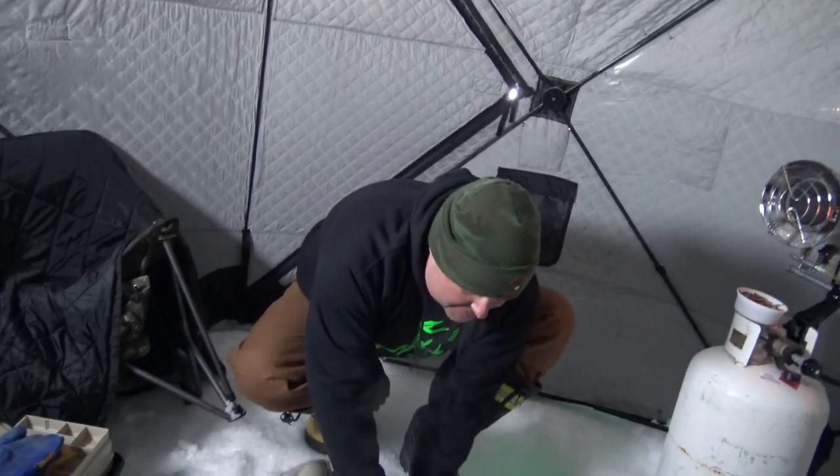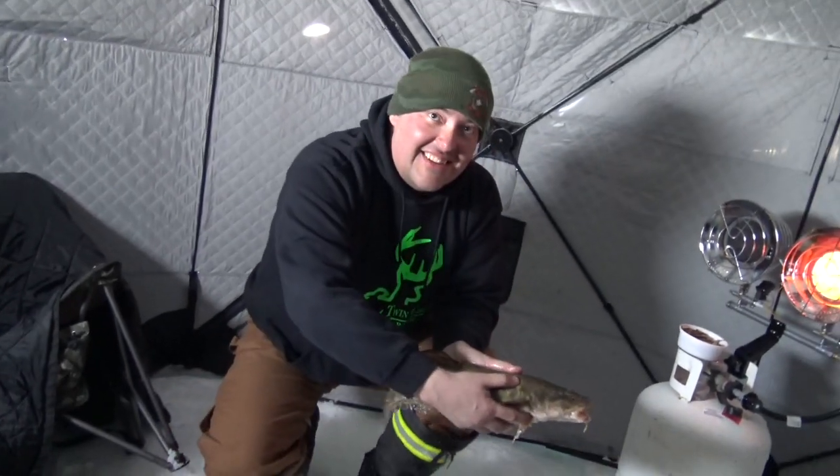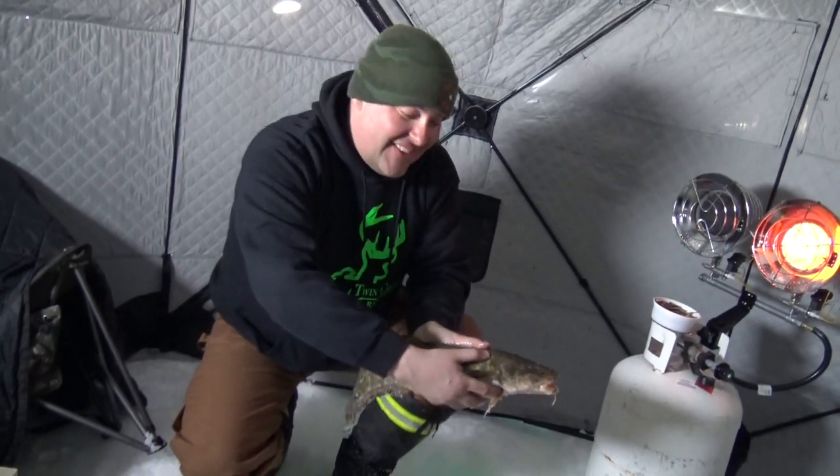Here's Gull Lake with Mitch from Alberta Fish and Trips — thanks again, Mitch.